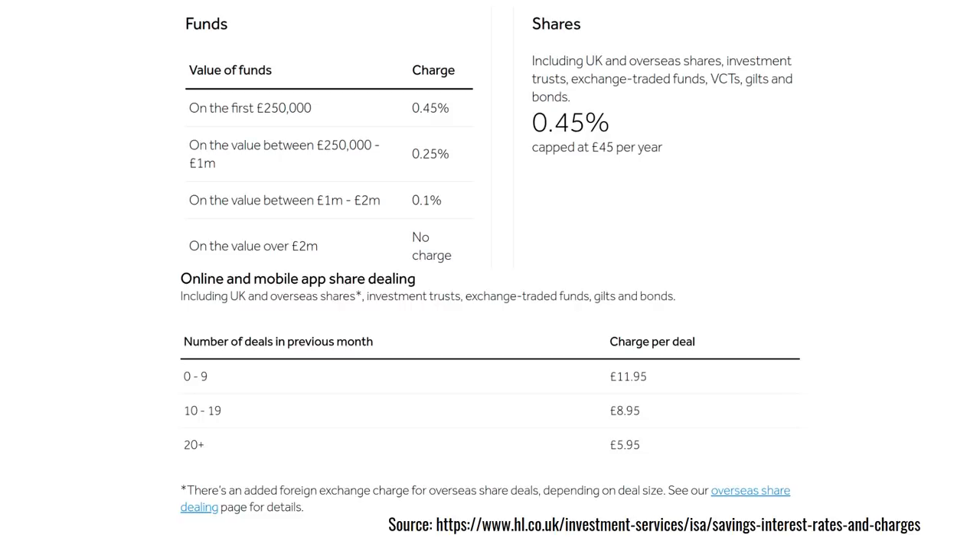But what really sets FreeTrade apart from Hargreaves Lansdowne is the cost per trade. If you do nine trades or less every month — which the vast majority of people will — you'll be charged £11.95 per trade. So you could easily rack up very high costs for trading on the Hargreaves Lansdowne platform.